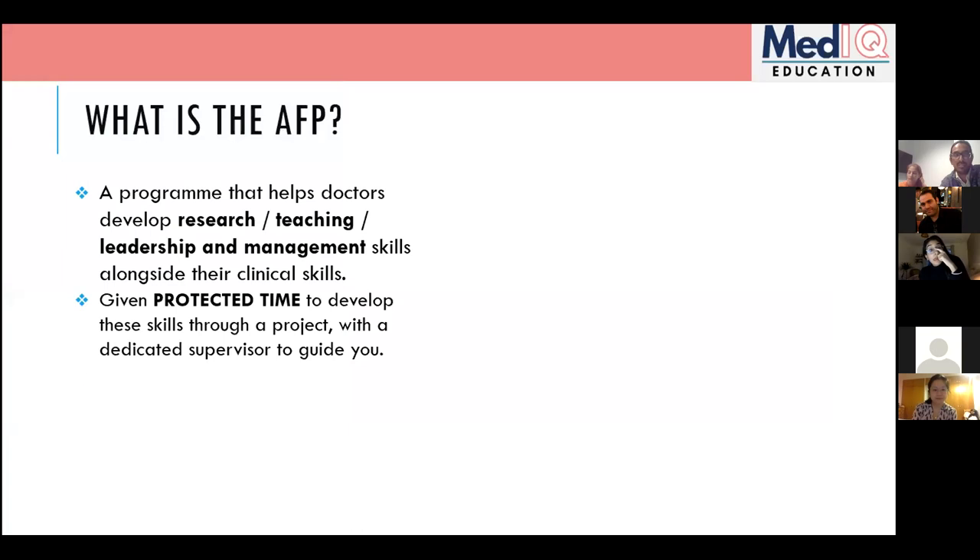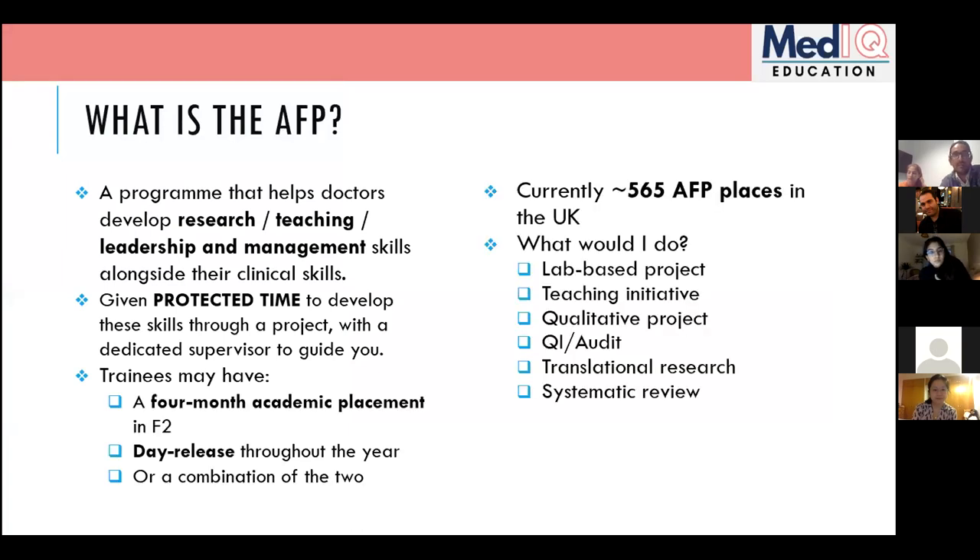A quick review for those who weren't here last week: the AFP is the Academic Foundation Program — similar to the standard Foundation Program, but one of the six four-month clinical blocks is replaced with an academic block in your specialty of interest. That block can be in research, medical education, or leadership and management.